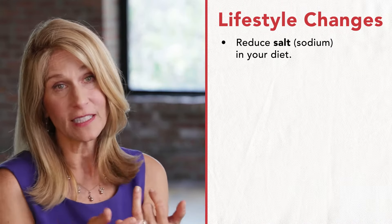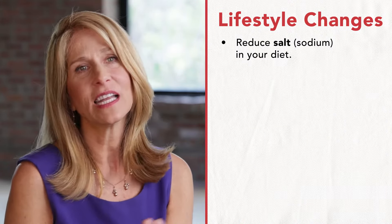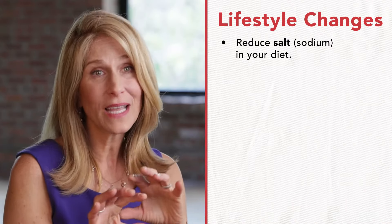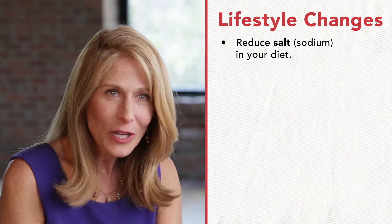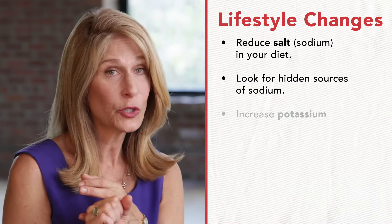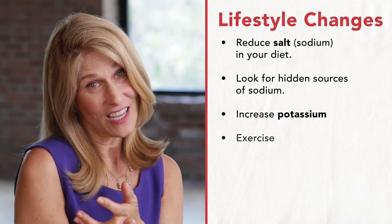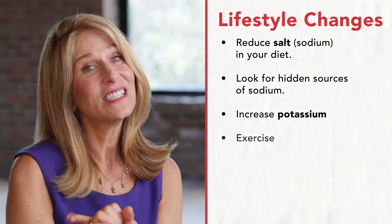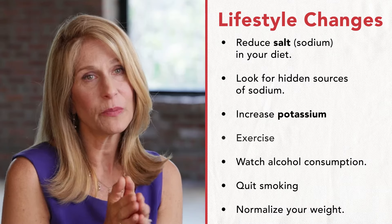If a client comes to me with blood pressure concerns, here are the things I tell them. The first and most important thing is to watch your sodium and salt intake — it is hidden in so much. The American diet has so much processed food, and sodium is so hidden in processed foods; it's even in bread and in chicken you get at a restaurant. You have to look for hidden sources of sodium. The next thing is to increase your potassium intake naturally with food, not with supplements. You have to exercise with your doctor's permission, watch your alcohol consumption, quit smoking, and normalize your weight to a healthy body weight for you.